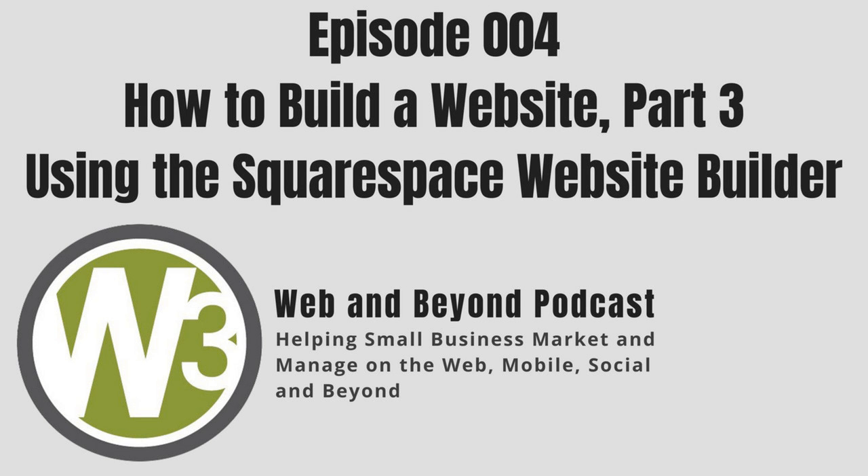Our next Squarespace expert panelist is Paige Brunton, a Squarespace web design expert who helps creative entrepreneurs launch sites that connect and convert in just two weeks. Paige's blog is the go-to destination for Squarespace info, helping thousands of users every month. Her Start Your Squarespace Website workbook is a popular free resource. Paige earned a master's degree in the arts from the University of Mississippi, and you'll find her traveling Europe and Asia as a location-independent digital nomad. Welcome, Paige. Thank you so much — excited to be here.